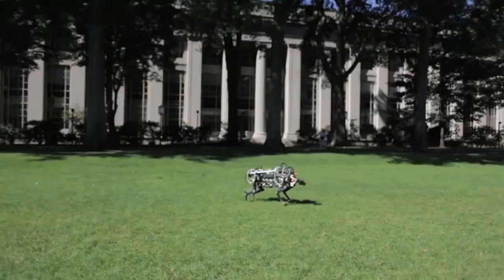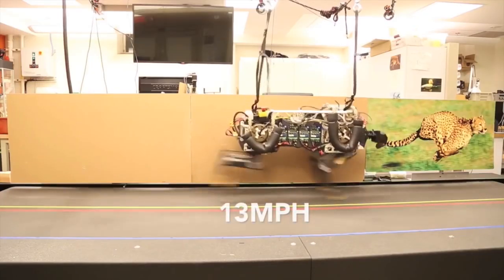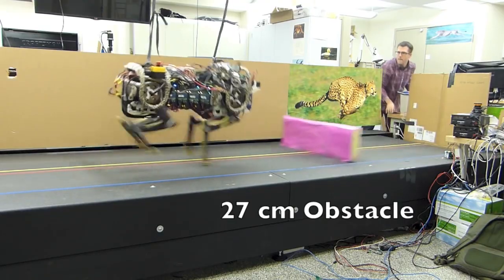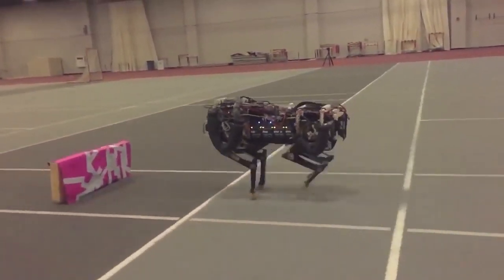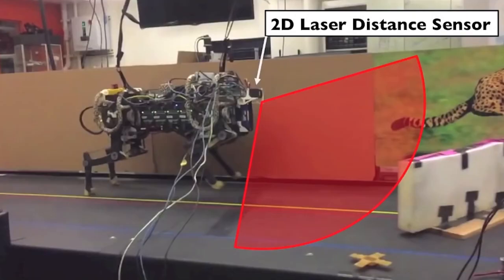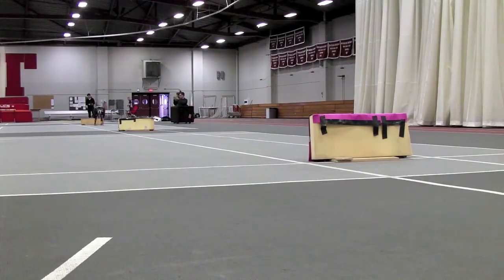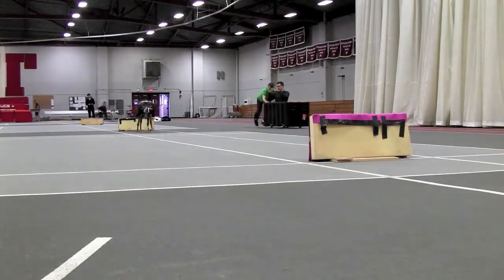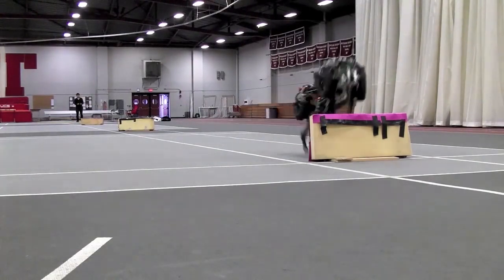The Cheetah. The MIT Cheetah robot is capable of running at a speed of around 13 miles per hour and jumping over objects that are up to 13 inches high. One of the amazing things about this robot is that its jumps are not pre-programmed. The robot can actually see the objects in front of it with a laser distance sensor, and then, all with its own AI processing, it quickly readjusts its run speed and jump angle by determining the height and distance of the object.